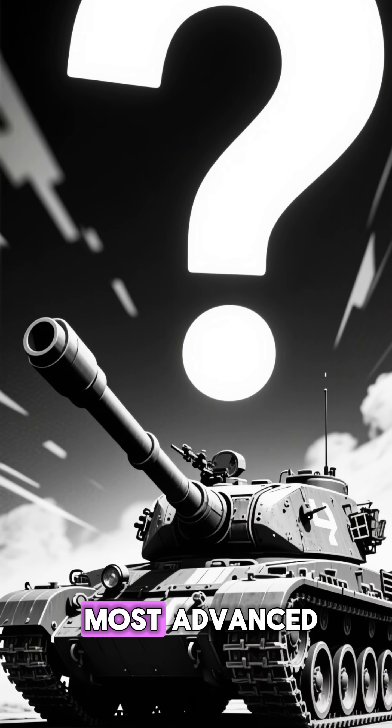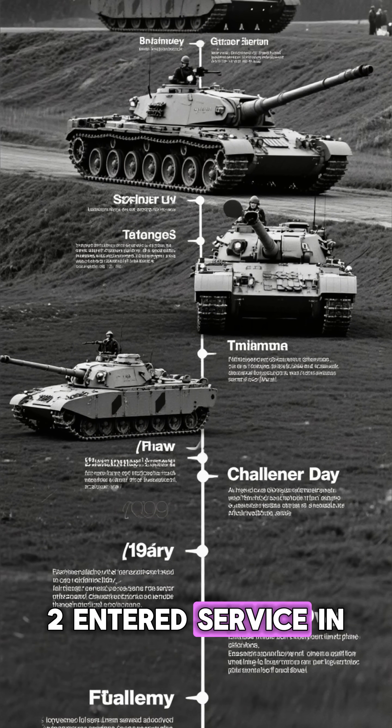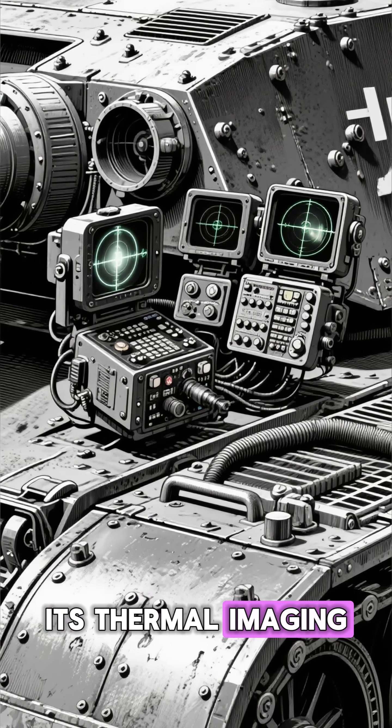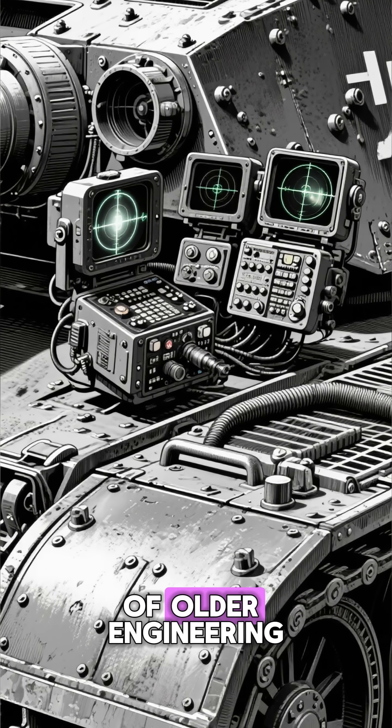So why hasn't one of the world's most advanced militaries caught up? The Challenger 2 entered service in the late 1990s, and apart from small upgrades, it's almost unchanged. Its thermal imaging, targeting computers, and even armor layout are all products of older engineering.